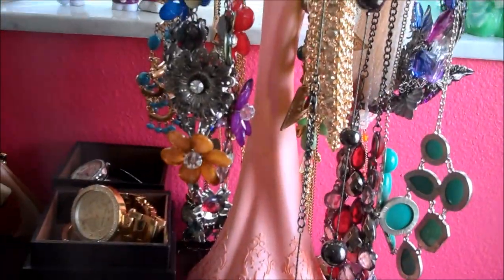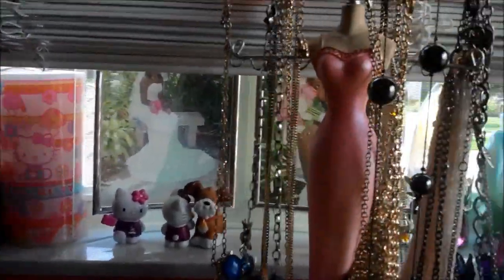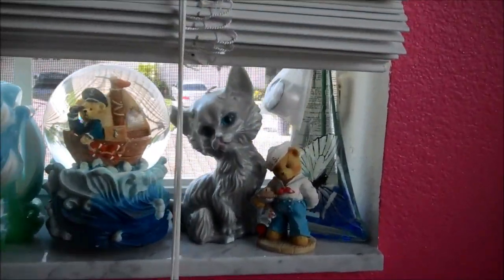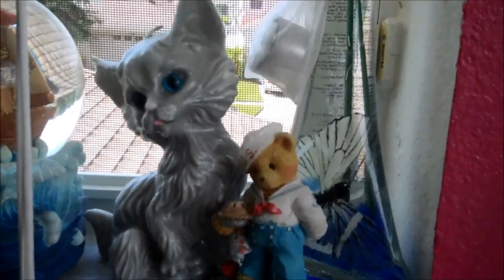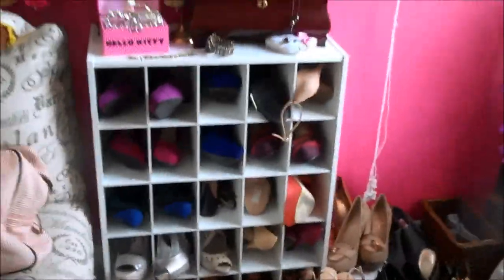This one has necklaces and I really like this piece — I've had it for a while. Up here in the window is a bunch of knickknacks I've had since high school. I used to pick things up that were cute, and my parents would bring me stuff every time they went on vacation, so I've accumulated tons and tons of knickknacks.